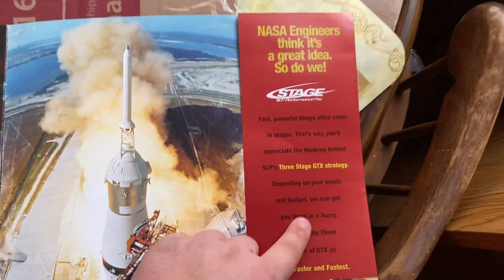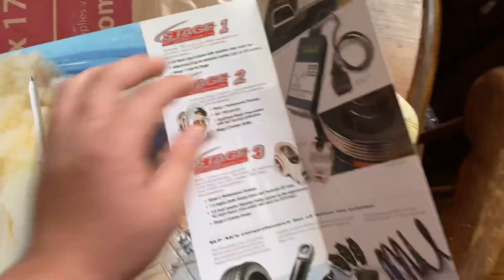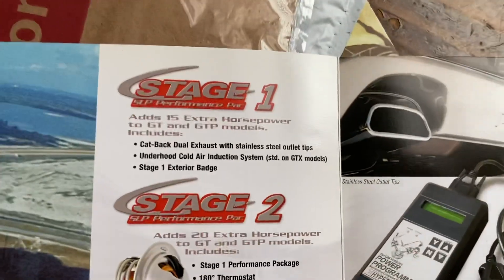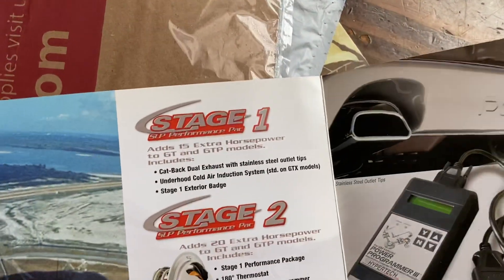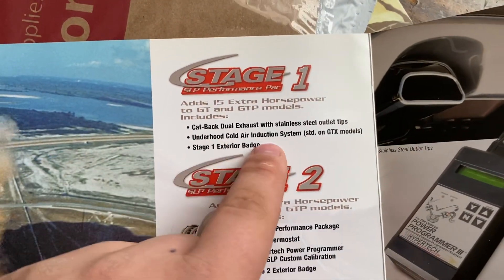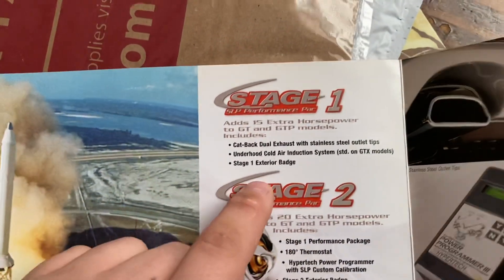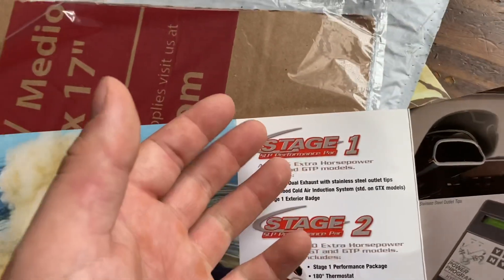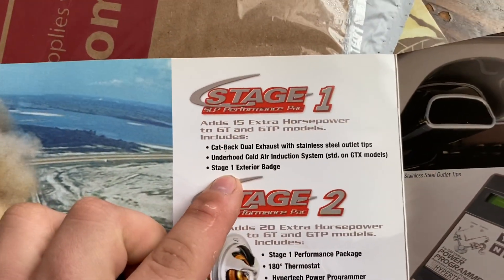There are three GTX stages. Stage 1, which is what mine is, is 15 extra horsepower on top of the GTP. You get a catback dual exhaust, an SLP exhaust, and under the hood a cold air induction system, which is awesome — it's a very functional cold air intake. I'll show you guys that when I get the car back from the shop.